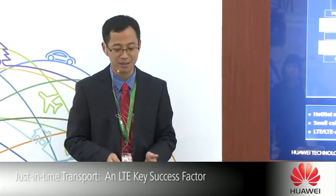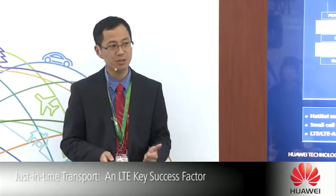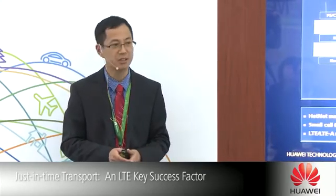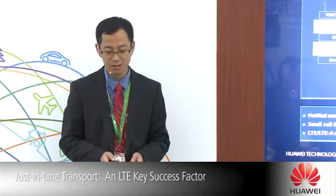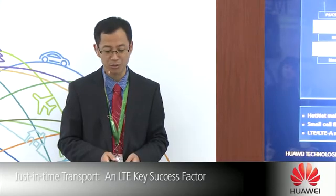The current network is based on a hybrid network — it's 2G plus 3G plus LTE, even LTE-Advanced. So there are two key changes comparing with the 2G and 3G backhaul.